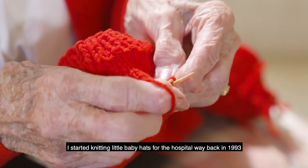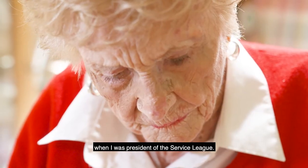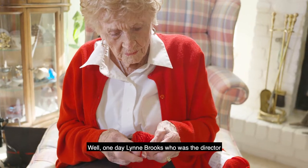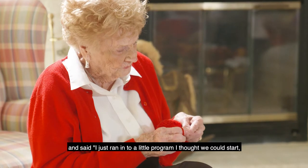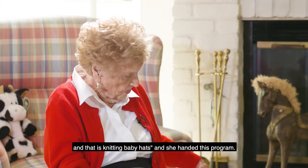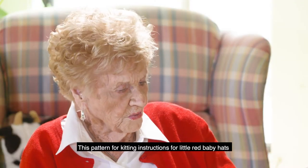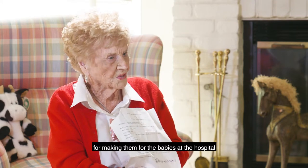I started knitting little baby hats for the hospital way back in 1993 when I was president of the Service League. One day Lynn Brooks, who was the director of the Service League at that time, called me in and said, 'I just ran into a little program I thought we could start, and that is knitting baby hats.' And she handed this pattern for knitting instructions for little red baby hats, making them for the babies there at the hospital.